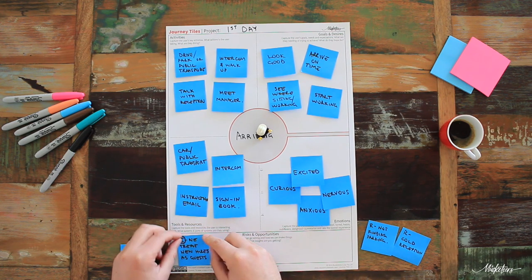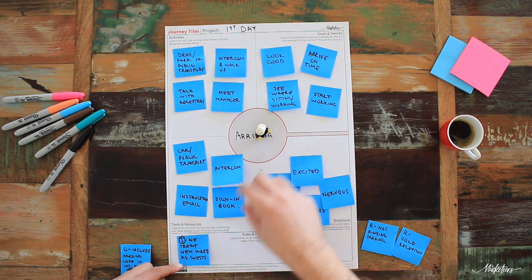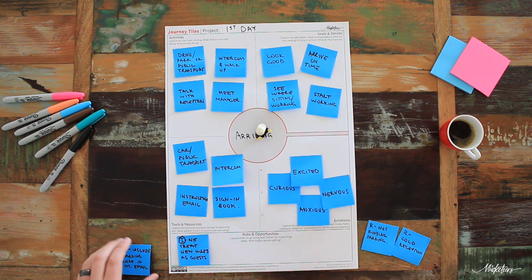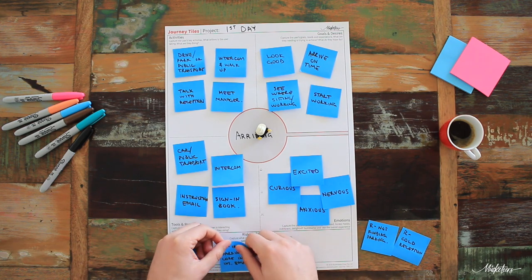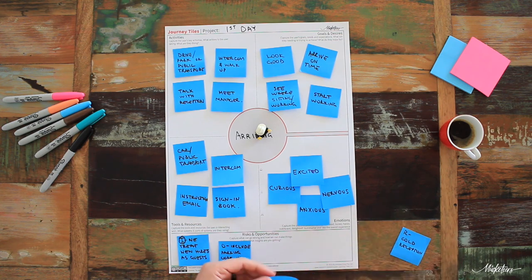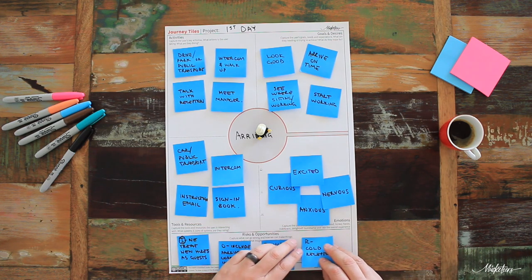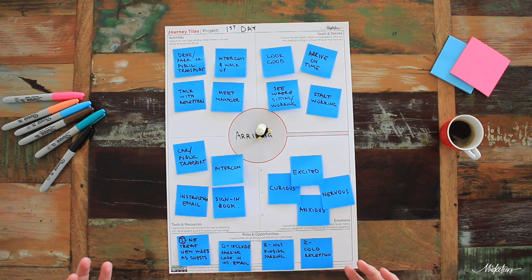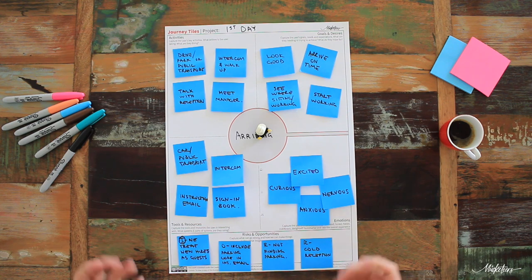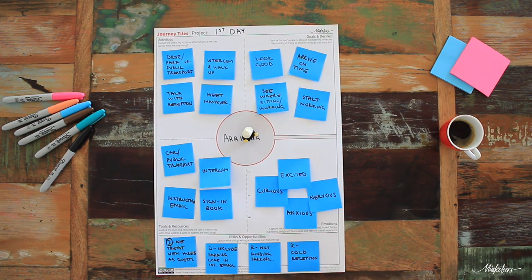When we think about risks and opportunities — where you can also capture insights — we identified that we're getting the new hire to sign in, which means we're treating them as a guest because they don't have their pass or login details to get into the building. They're being treated as a guest when they're now really part of the family. An opportunity: we can let them know there's parking in the building and give them a code. A key risk is they might not find somewhere to park, and that very first experience might feel a little cold because they have to go through an intercom where staff normally use a pass.